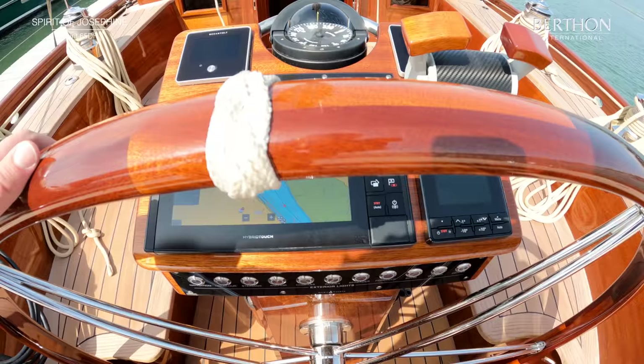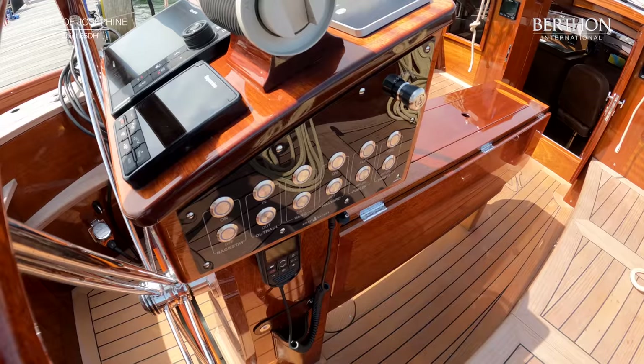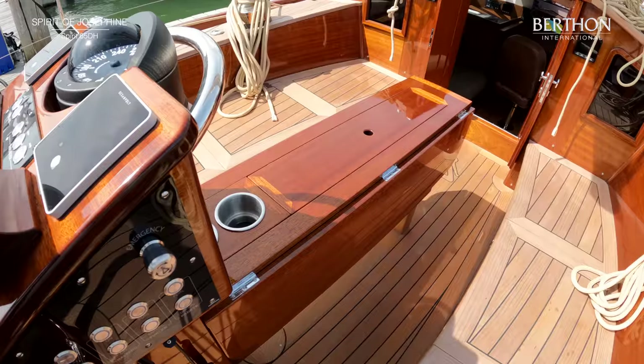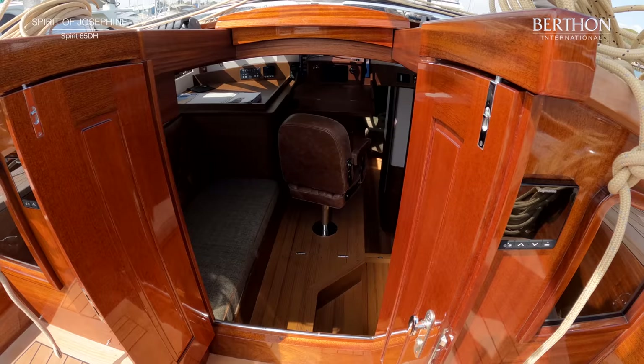Lovely mahogany covered wheel and pedestal. You see the controls for the Oceanvolt. Lovely cockpit table. And the access to the machine room is also found in the cockpit, and we will have a look at that a bit later. Incredibly light on the helm — she's a joy to sail, and sails as well as she looks, as if she might.